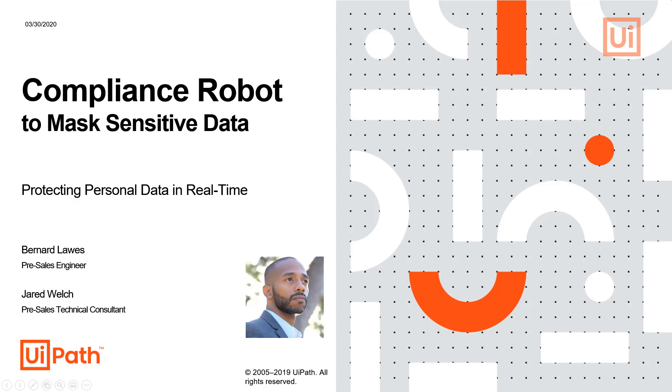Hello, my name is Bernard Laws, a pre-sales engineer at UiPath. Today, I will demonstrate a compliance robot deployed to protect sensitive data from unauthorized access.